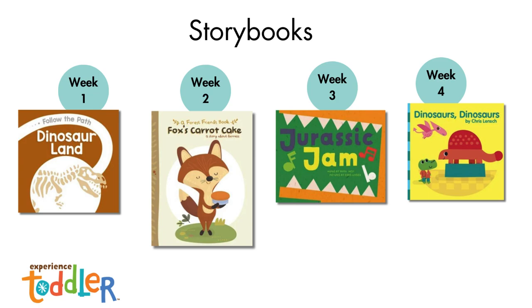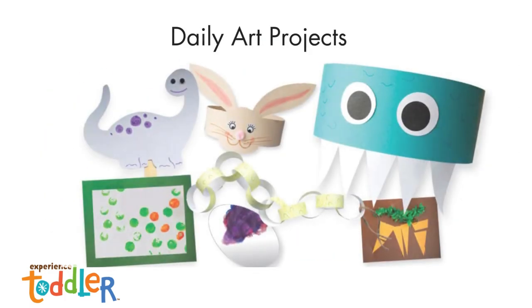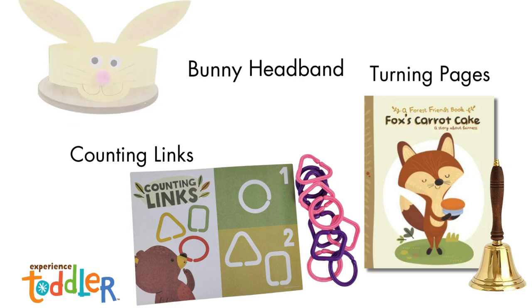In Jurassic Jam, the dinosaurs are having a dance. Get ready to swing and sway with a dinosaur band and enjoy a week full of dinosaur-sized fun. Enjoy the classic rhyme Dinosaurs, Dinosaurs, and get ready for a week filled with counting, games, and art. Toddlers will love moving and singing to the Dinoland album and listening to audio stories. Toddlers will create daily art projects. Here are just a few of the activities and resources provided in the four weekly bags for the Dinoland toddler theme.